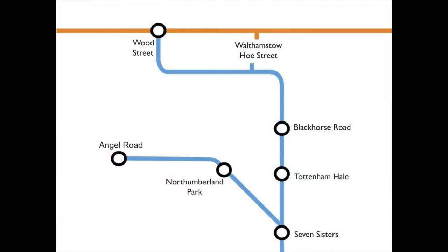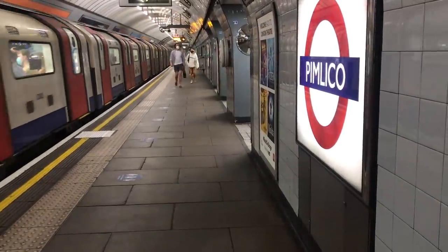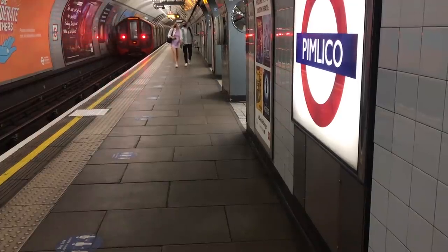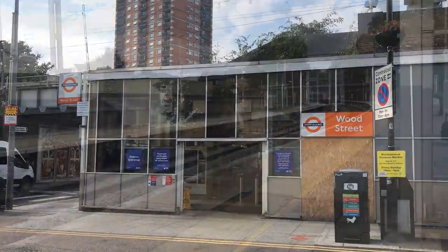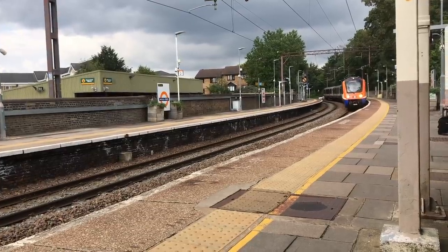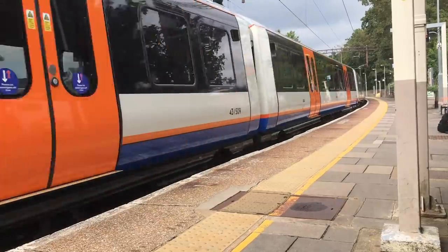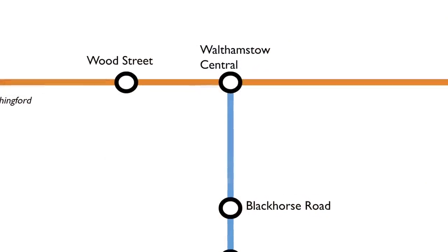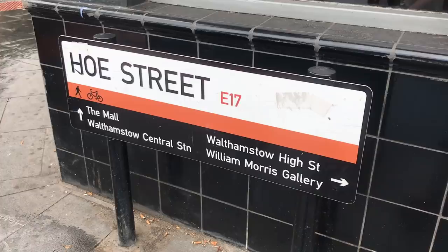In 1951 the plan was revised again. Angel Road would go; Walthamstow would stay. But by the end of the 1950s questions of economy were really starting to bite. There was an endless tug of war between the London Transport Executive and the government over money, which is a major reason why the line kept getting delayed. The feeling in the corridors of power was that this Victoria Line was looking pretty expensive — were there any places where they could cut back? At one point everything north of Seven Sisters was on the chopping block, but eventually the compromise was to get rid of Wood Street and terminate at Ho Street. In 1962 the go-ahead was given.